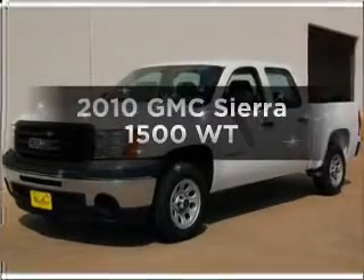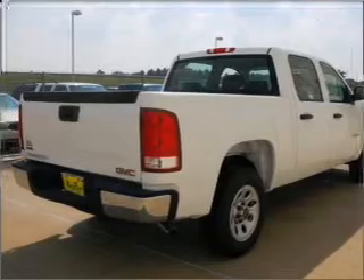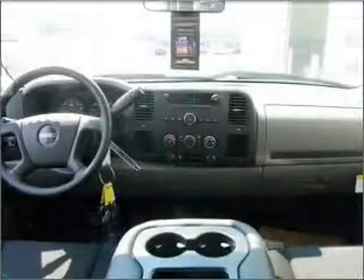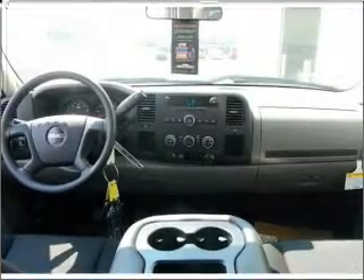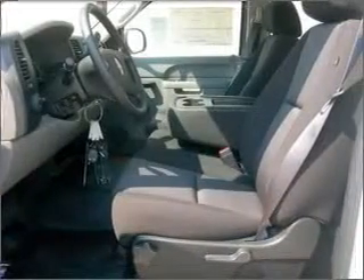Imagine yourself in this 2010 GMC Sierra 1500. If you're looking for an automobile with great attributes, look no further. With a powerful 8-cylinder engine connected to a smooth shifting automatic transmission, anti-lock brakes help you bring your vehicle to a safe stop.